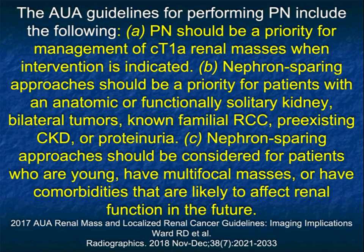The AUA urologic guidelines for performing partial nephrectomy are numerous. It should be a priority for CT1A lesions. Nephron-sparing approaches should be a priority in patients who have anatomic or functionally solitary kidneys, bilateral kidneys, known familial RCC, or pre-existing kidney disease or proteinuria, because you want to spare as much as possible in those patients. The risk-reward is leaving kidney behind, and particularly for patients who are younger with multiple lesions or comorbidities.